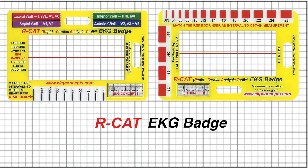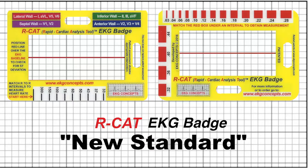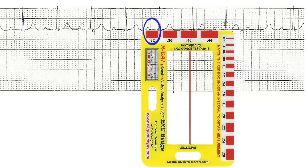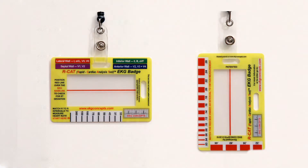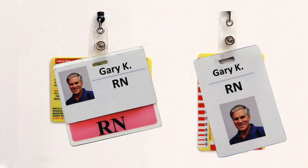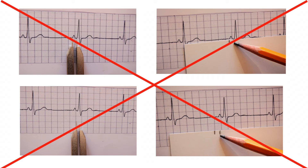All of these features make the RCAT EKG badge best practice, and it is becoming the new standard to interpret all EKGs. This gives medical personnel the confidence to rapidly and accurately interpret both EKG rhythm strips and 12-lead EKGs. It conveniently hangs behind your name badge and is always available at your fingertips. The RCAT EKG badge replaces outdated and highly variable calipers and paper and pencil.